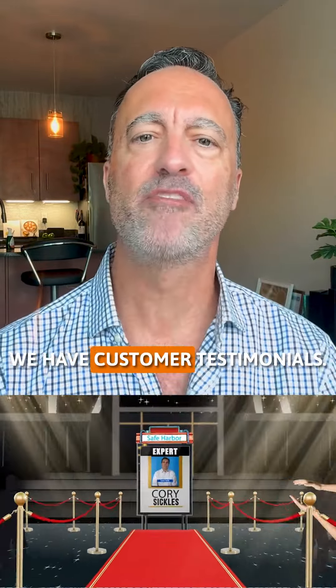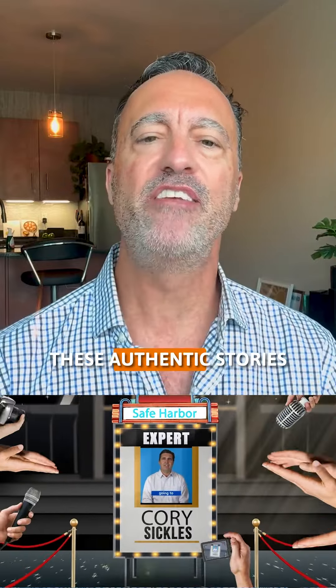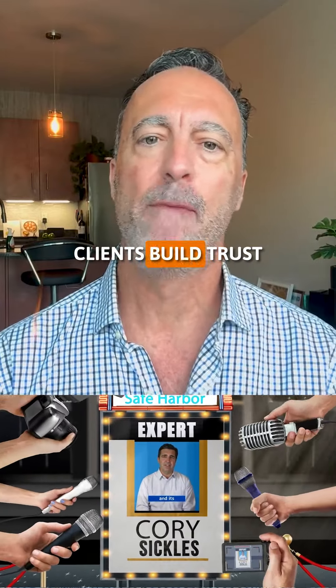Next, we have customer testimonials. These authentic stories from satisfied clients build trust and credibility. Hearing real people talk about their positive experiences can be incredibly persuasive.